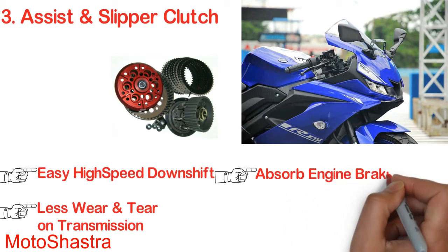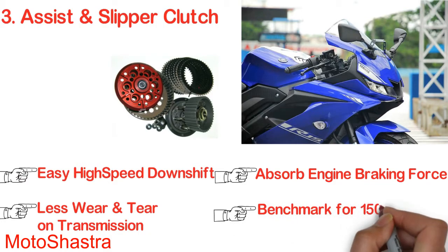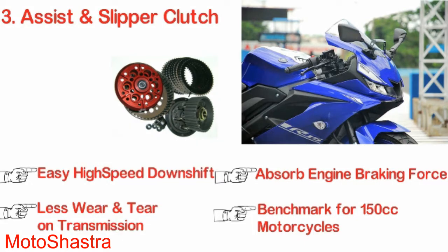The slipper clutch reduces wear and tear on the transmission and can prevent disastrous rear wheel lockup in case of engine seizure or transmission failure. It also reduces the work of the suspension by absorbing engine braking force, resulting in a less bumpy ride while cornering.